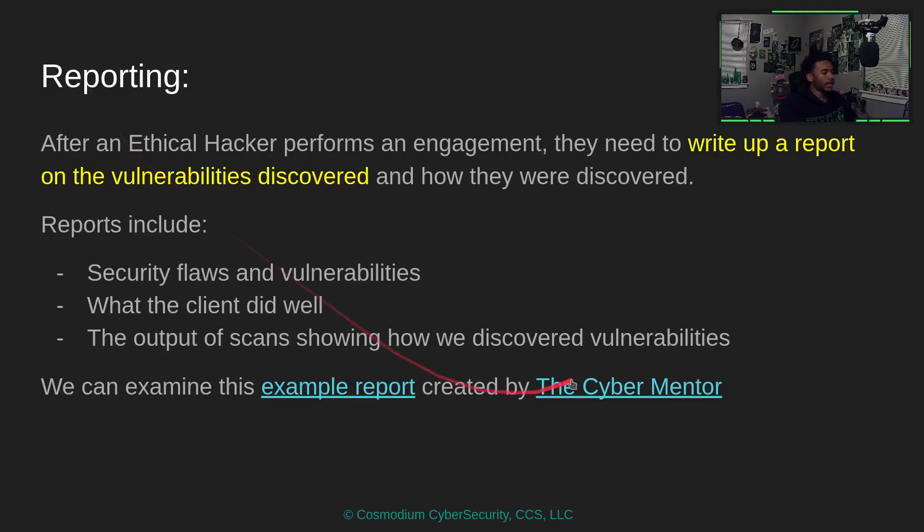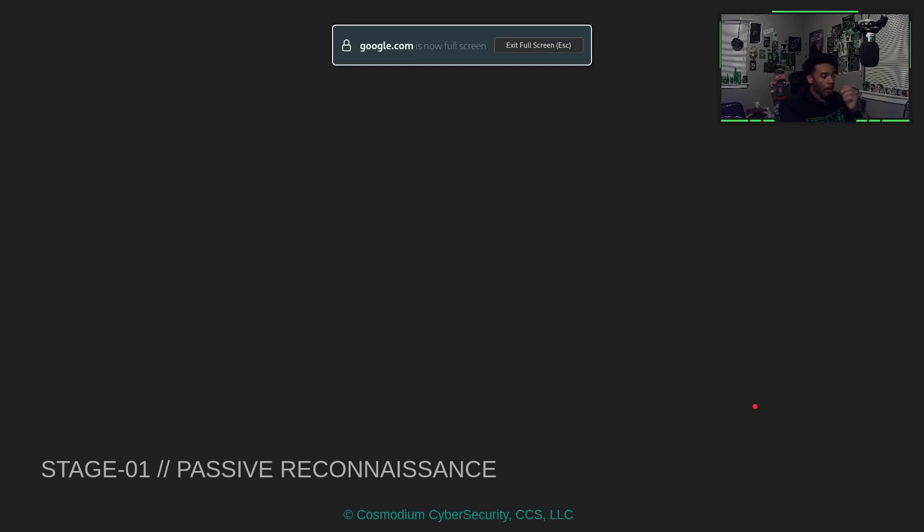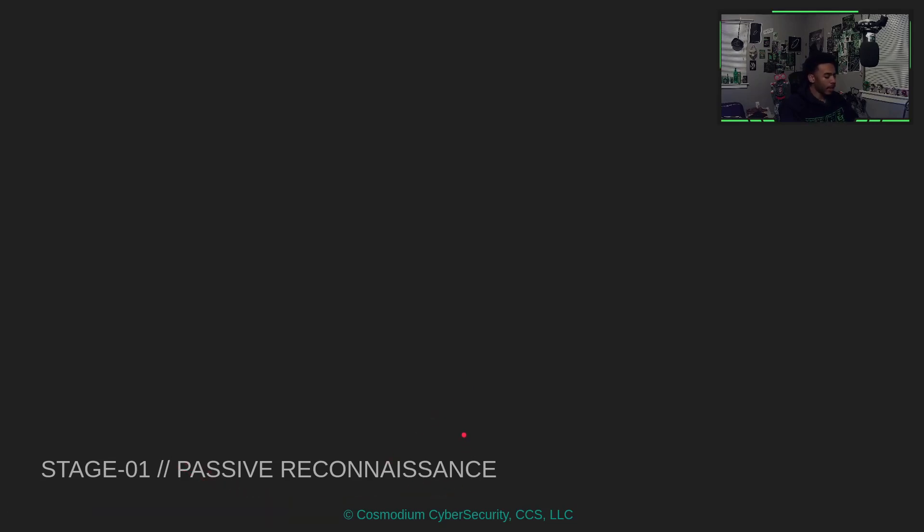That is a basic report created by the CyberMentor — again, definitely check him out. He's one of the most influential faces in the world of cybersecurity. That's going to be it for this first episode. The next section we'll cover is passive reconnaissance. Make sure you leave a like, subscribe, and check out CosmodiumCS.com/courses to take the rest of this course for free.